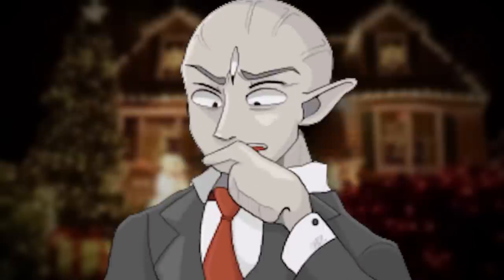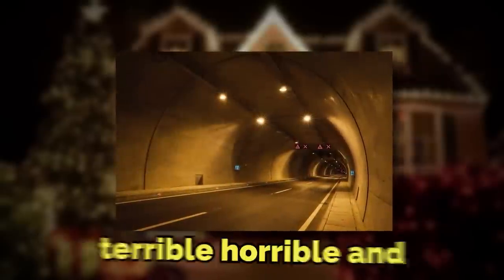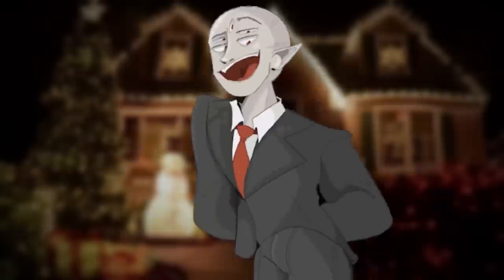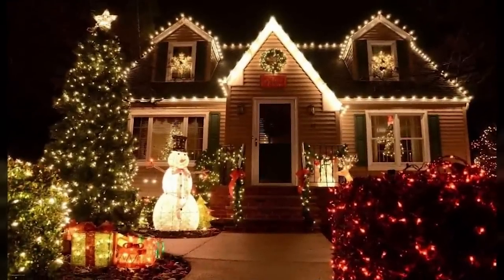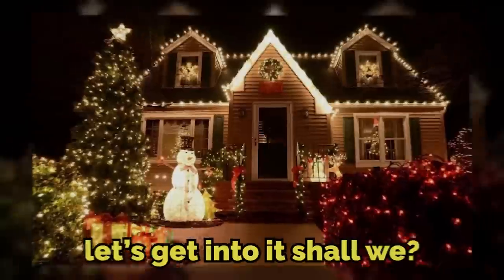Have you ever thought about what Christmas is like inside the backrooms? The backrooms is a terrible, horrible, and even awful place, but surely there's got to be some Christmas cheer somewhere. Well luckily for you, there's backrooms level 941, which is what I'll be explaining in this video. Let's get into it, shall we?